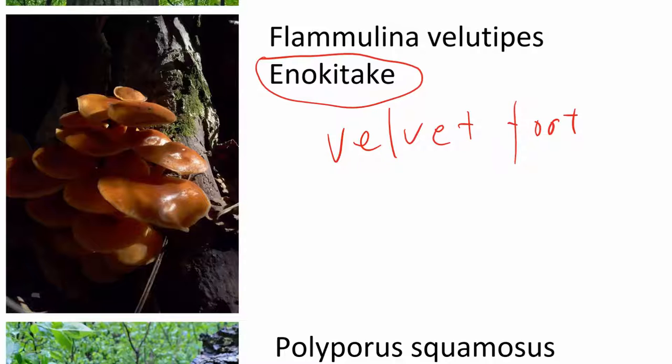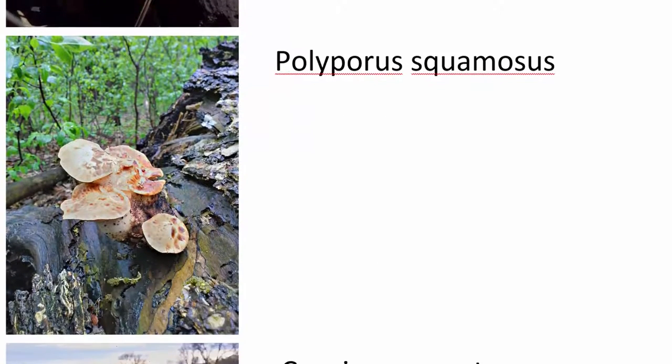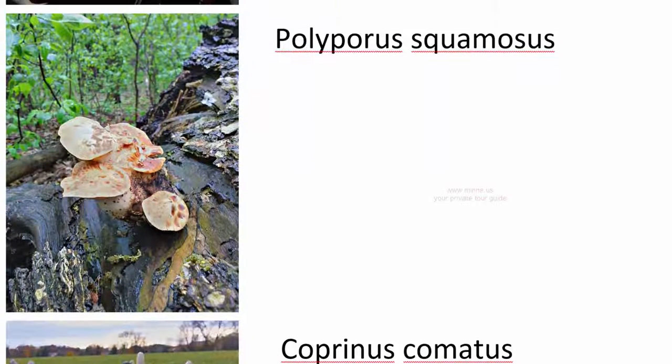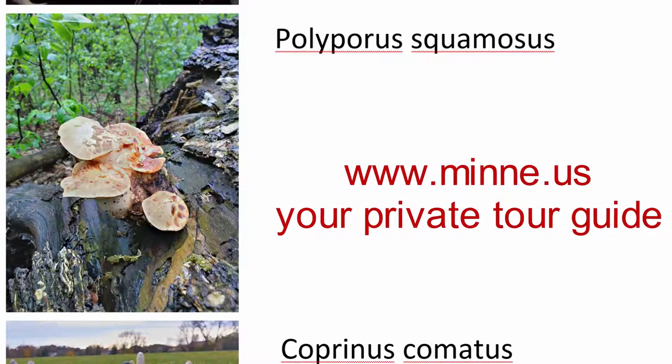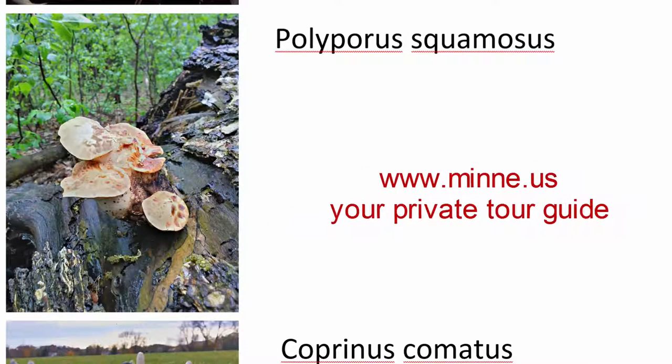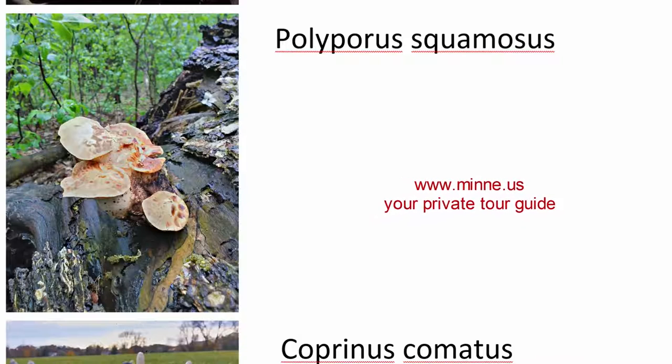In the spring you will see this one as well. This is very common, but I only eat them at this size. They can grow really big, but when they get too big, they don't taste good. So this one has a common name too.